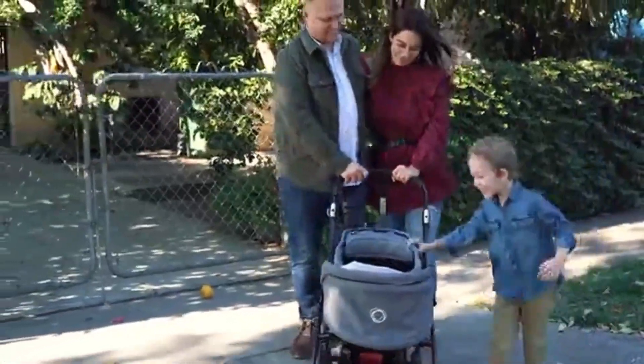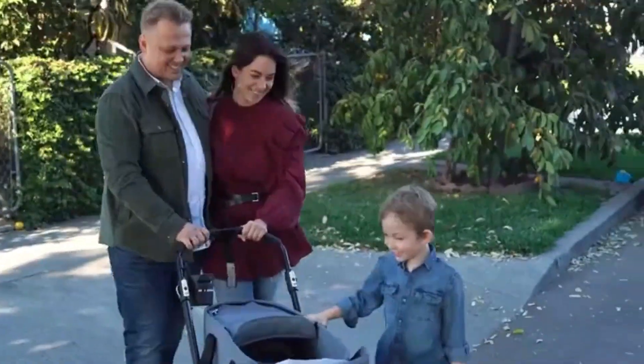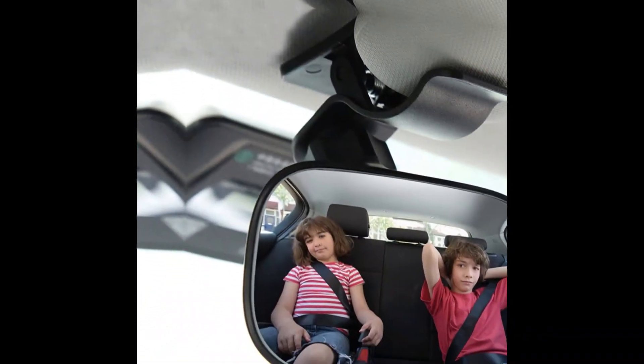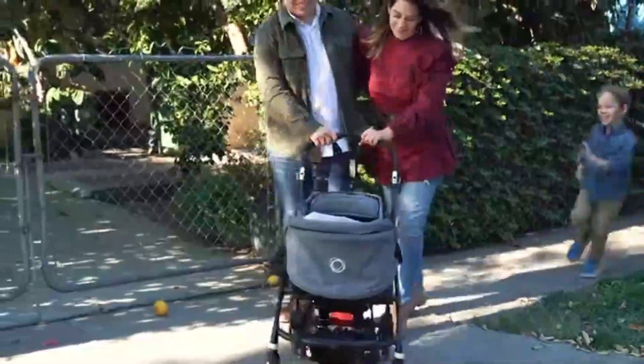Baby rear-view mirrors are offered in a wide variety, with unique features, benefits, and prices. I did a massive amount of research, reviewed a ton of reviews, and put together a list of the best baby rear-view mirrors from trustworthy brands to assist you in making a decision.